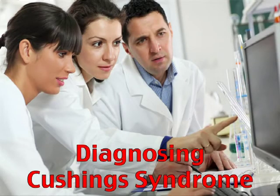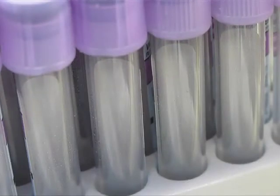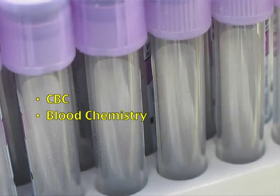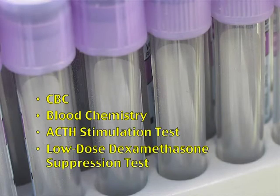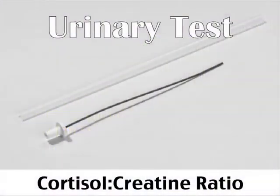Veterinary hospitals can diagnose Cushing syndrome by performing blood tests to confirm the diagnosis. These typically include a CBC blood chemistry and one or more additional tests, such as the ACTH stimulation test or the low-dose dexamethasone suppression test. Another option would be a urine test to determine the cortisol-creatinine ratio.